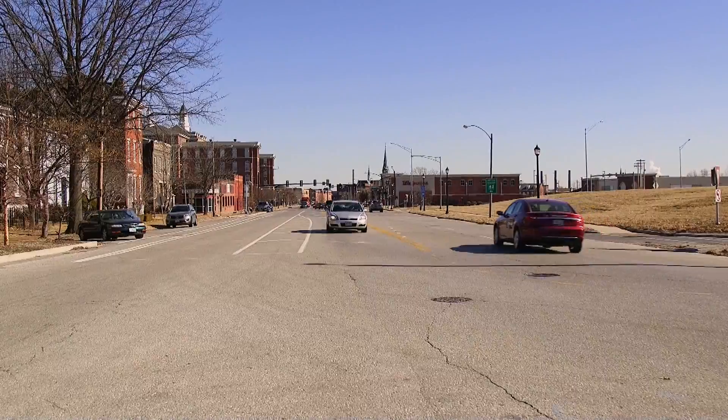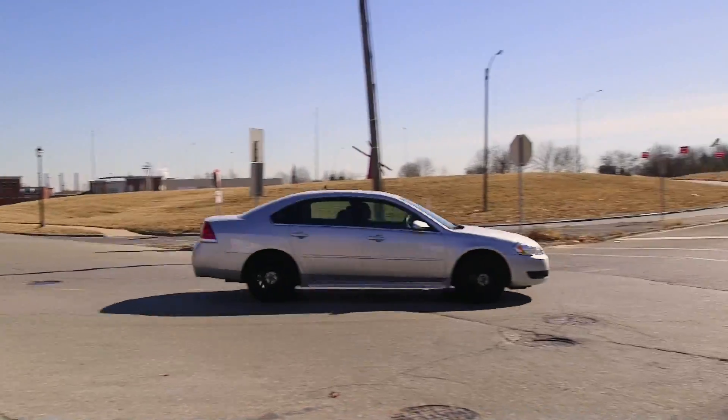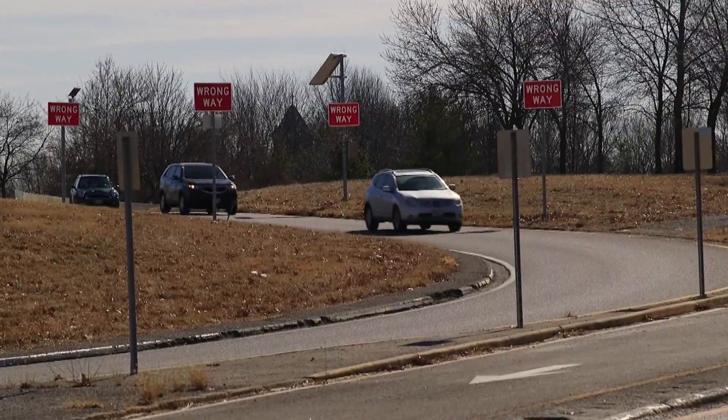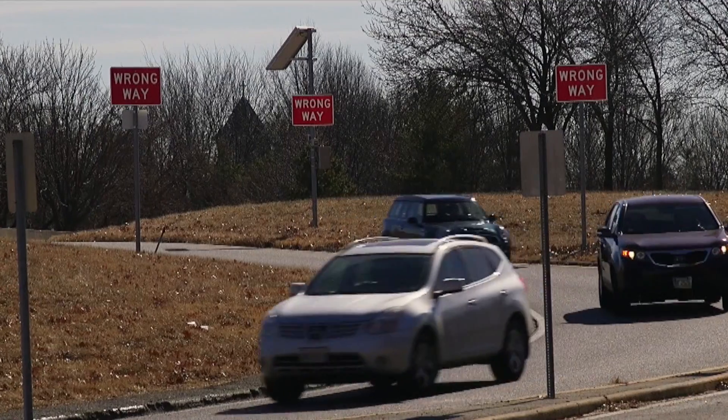We've seen that a lot of the wrong-way drivers — the Lafayette ramp seems to be the biggest — but we're seeing a lot of wrong-way drivers try to make the turn to go to I-44 westbound, but they turn onto the eastbound off-ramp. And it's such a long ramp that we're trying to give drivers that added attention so they won't get on the interstate, because it's a left exit and typically we don't have a lot of left exits.